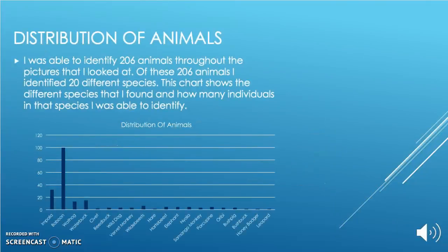I was able to identify 206 animals throughout the pictures that I looked at. Of these 206 animals, I was able to place them in 20 separate species. The chart on the bottom shows the 20 species that I found and the number of individuals that were in each.